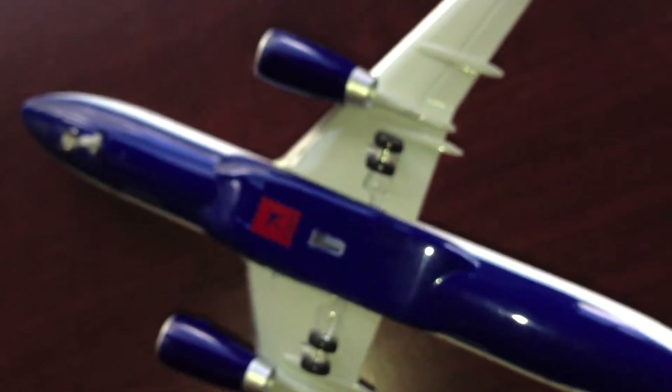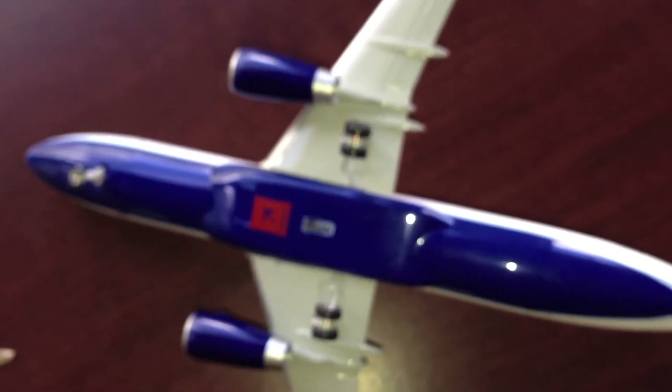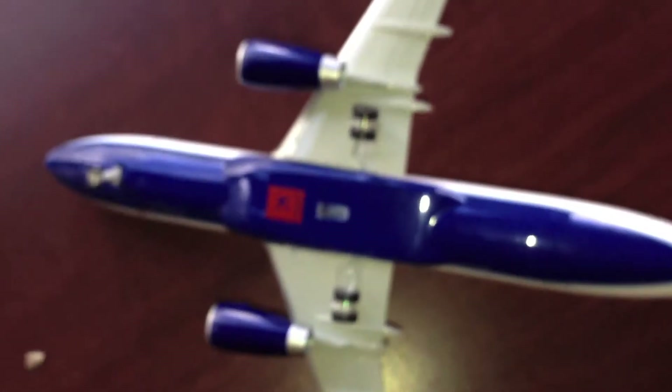If you really want a Gemini 1:200 because of the realism and it's metal and it feels good, then I wouldn't suggest getting a Hogan model because you won't be happy with it. But if you're just a person who likes big aircraft models and you don't really care about the realism, this is the plane to go with.